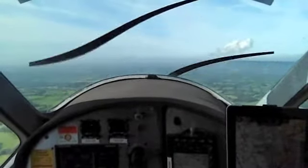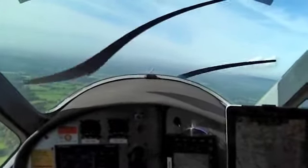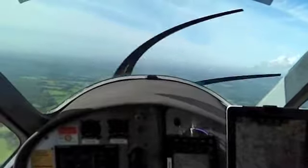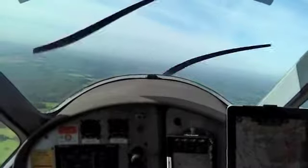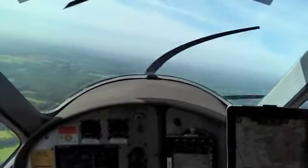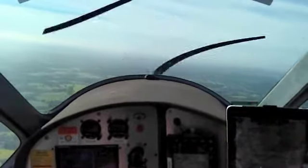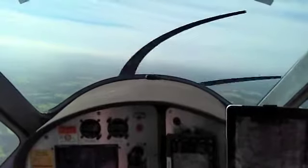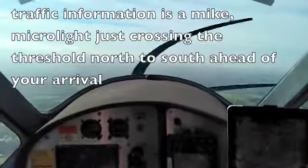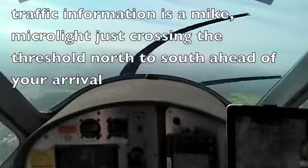Behind the landing traffic, cross runway from north to south over the threshold, Colesia Alpha. Number 34G, first left, contact ground 121.88. First left, ground 121.88, 034G. Line 604A, runway 08R, wind 340 degrees at 2 knots, clear to land. DC432, continue approach runway 08R. Traffic information: microlight just crossing the threshold north to south ahead of your arrival.